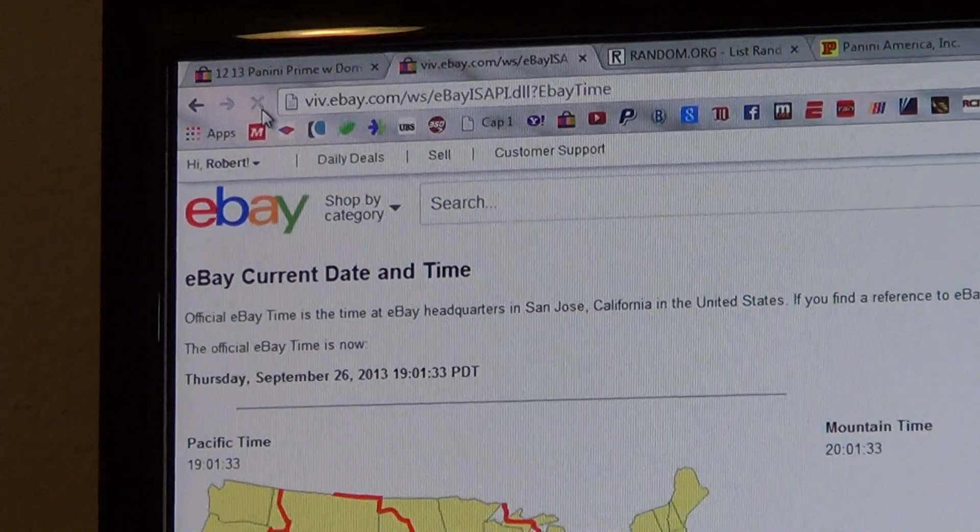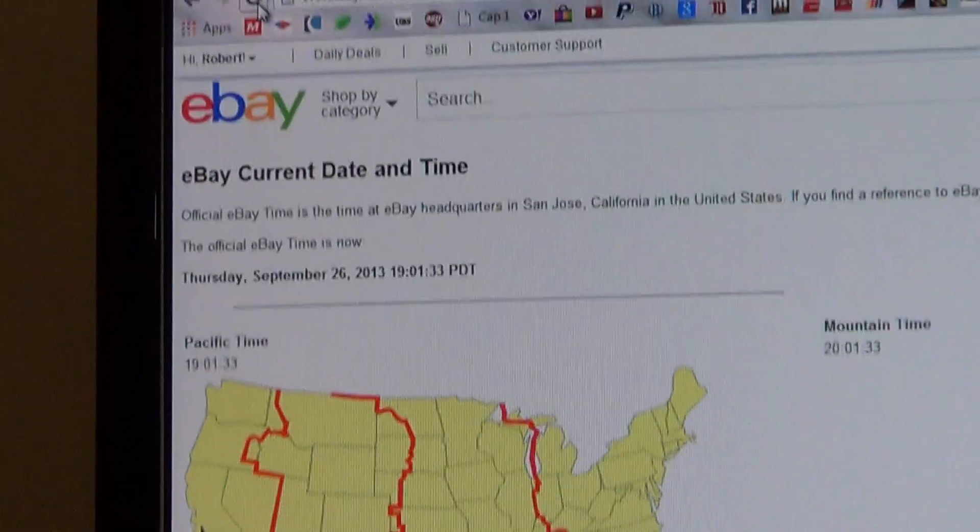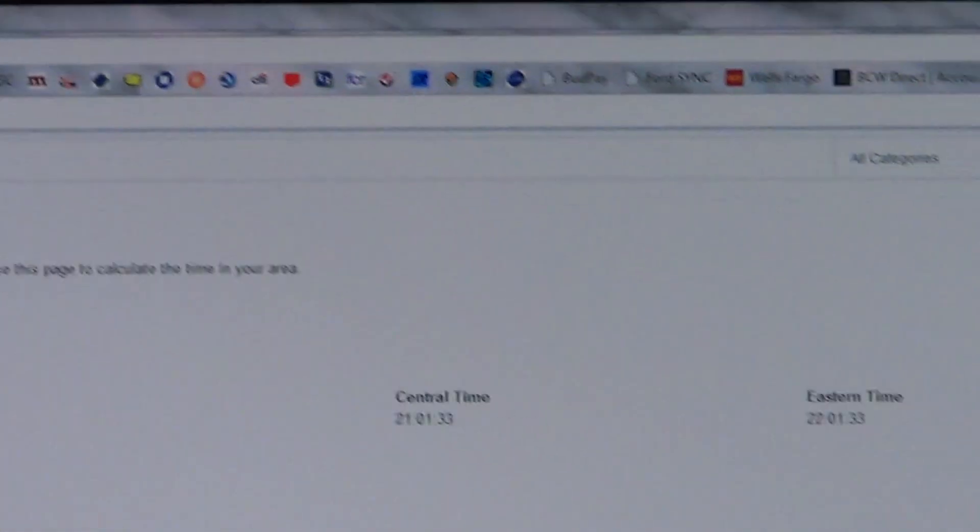Current eBay time: Thursday, September 26, 2013 at 10:01 Eastern Time.